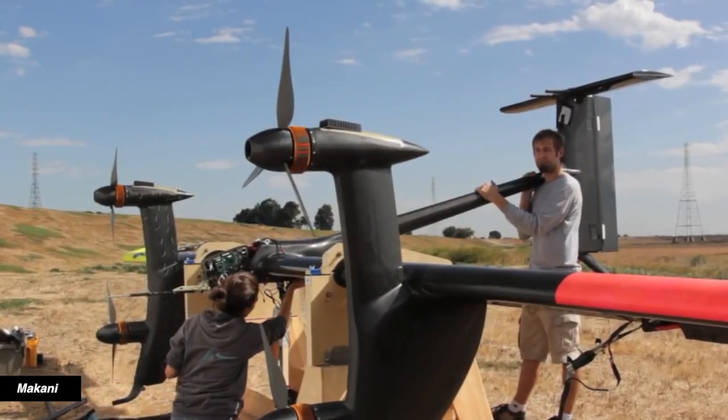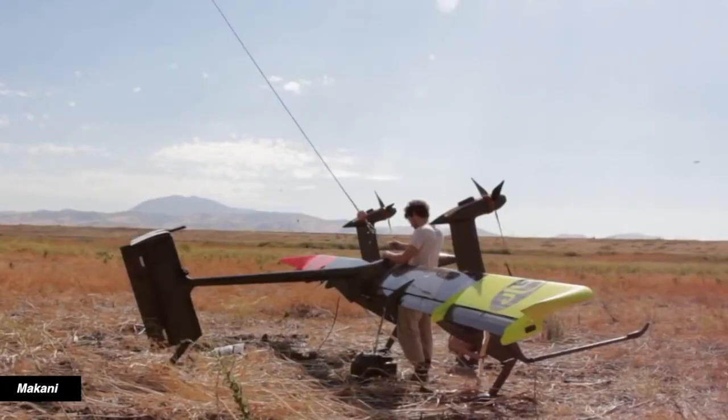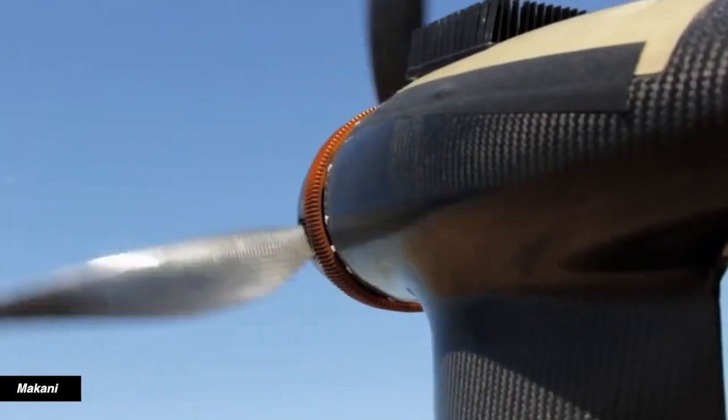But like Google X's Makani Energy Kites, all of these products are still in the testing phase. Business Insider reports Makani started testing a 600-kilowatt energy kite in California earlier this year. No word on when or if more kites will be up for flying.